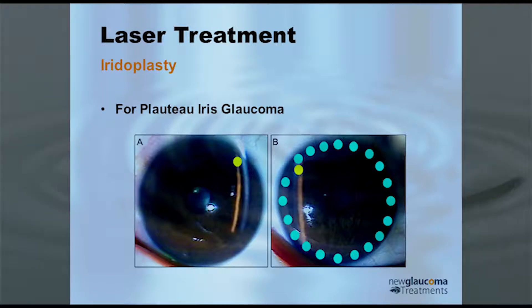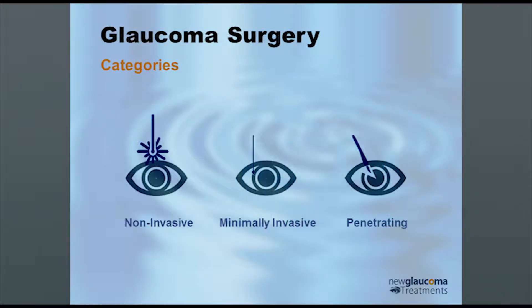What I really want to talk about is the open angle glaucoma treatments, because narrow angle is pretty straightforward and there's not that much going on right now, whereas with open angle glaucoma there's a lot. We can split open angle glaucoma surgery into categories: the non-invasive or laser, the minimally invasive which is the most exciting, and then the penetrating, which is for the most part the older style of surgery.